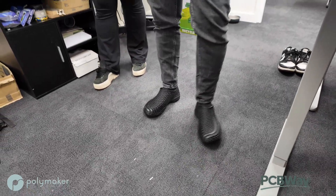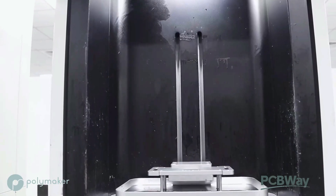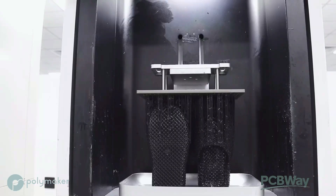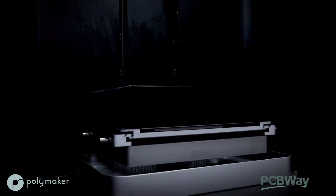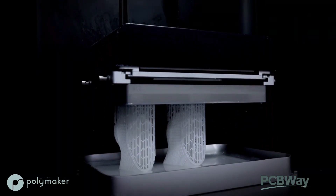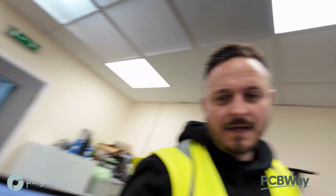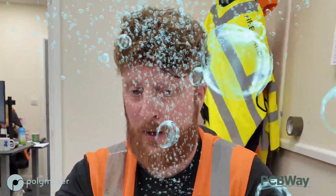I would 100% wear these instead of others because they're actually pretty comfortable. They've got good bounce in them, haven't they? Oh, I would 100% wear these. If you want to see more of this kind of content, please let me know in the comments. I mean, I think they're pretty good, to be honest - I'd wear them in a heartbeat.